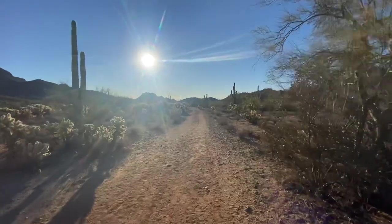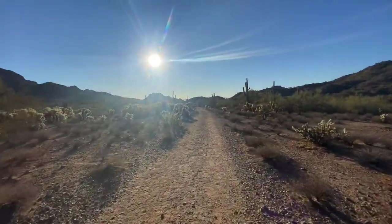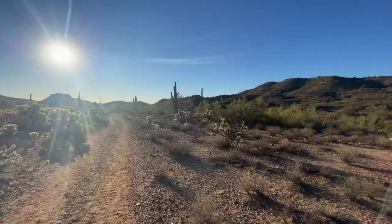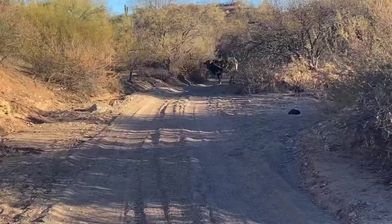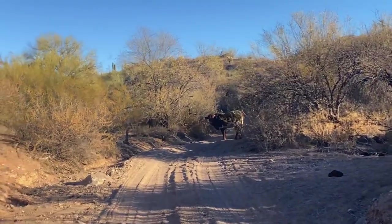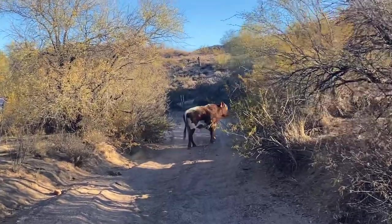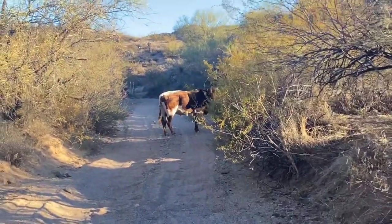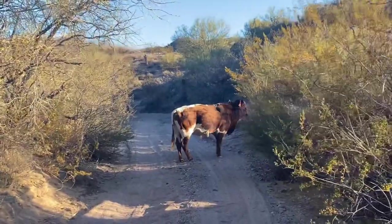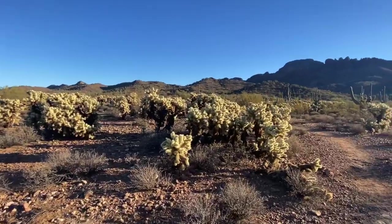This is how the trail starts — nice and flat, wide, well maintained, cholla everywhere. I'm a magnet for those things. The things you see on hikes in Wickenburg, Arizona: just a random cow in the trail. Look at all the cholla, so many of them.